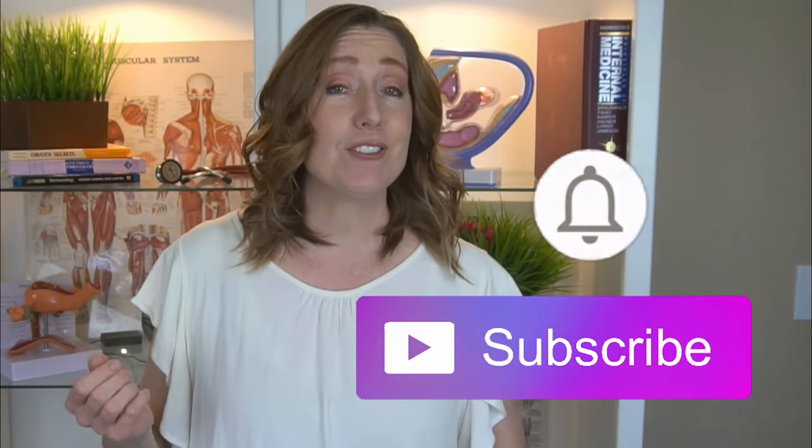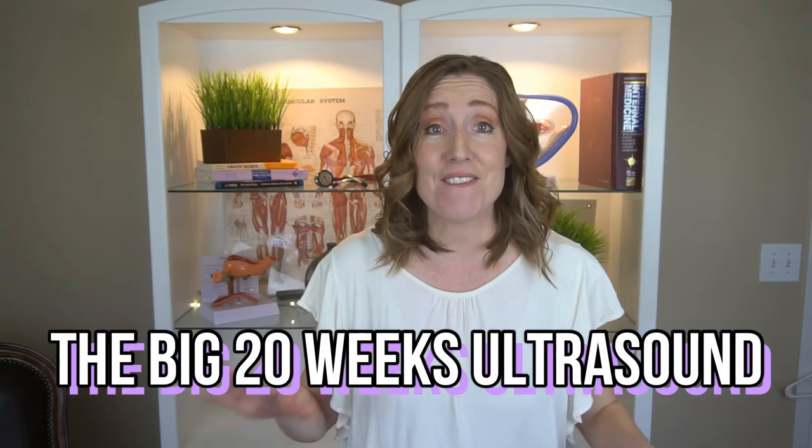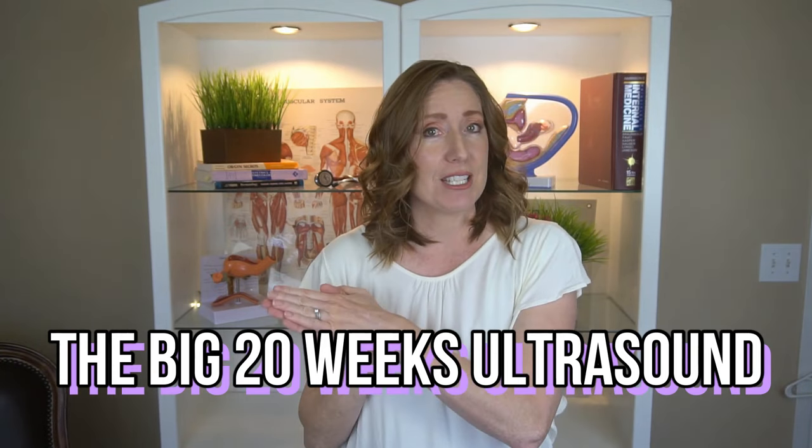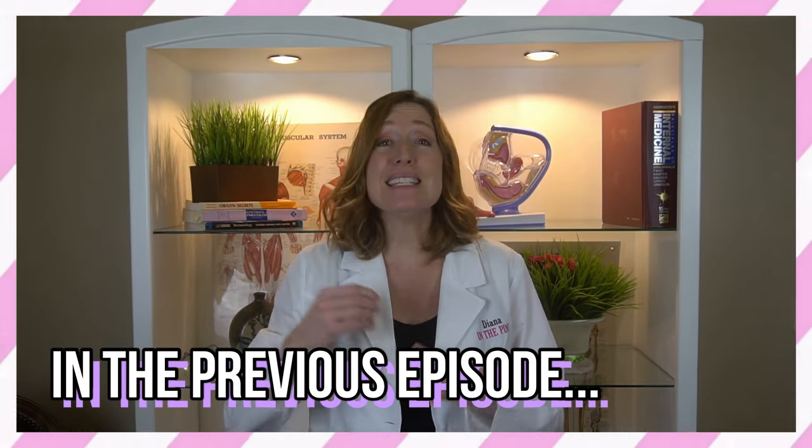That wraps up the week 19 video. Be sure to hit subscribe and the notification bell so you'll be notified of future videos — you have 21 more weeks to go and I have 21 more videos for you to watch. Next week I'll be talking about the big 20-week ultrasound, my favorite next to the six-week ultrasound where you see the baby's first heartbeat. Also around this time, the baby's senses are starting to develop more, including your baby's hearing. Click on the week-by-week playlist and I'll see you over there.